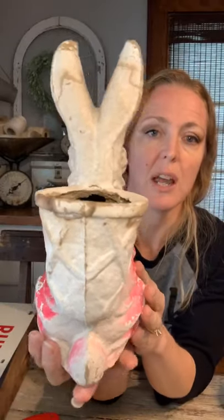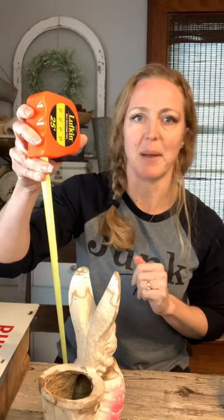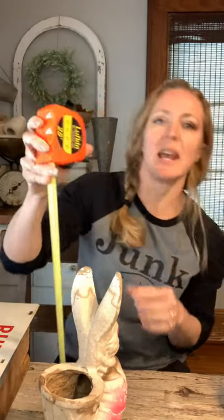First up we have this paper mache bunny. He does have some water damage, markings, some discoloration, but he also has some awesome pink stuff. You used to put candy in the basket. This would be something neat to put on your Easter display — the hot pink. You could even do something fun for Valentine's and transition him into Easter as well. There is no stamp on it. This guy is about 10 and three quarters inches tall, super lightweight because it is paper mache. So $30 on Mr. Bunny.